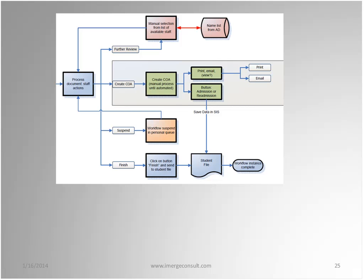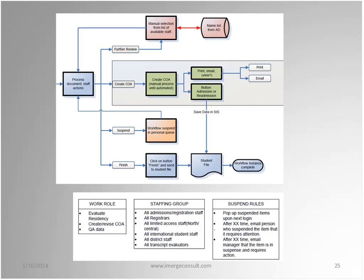One gotcha in workflow design is allowing work to get stuck in a black hole — work that enters a step but never escapes. Our suspend rules addressed this: suspended items pop up the next time the user logs in; after a set time with no action, the user gets an email; after more time passes, the manager gets an email saying an item is in suspense and requires action. This handles situations where staff are sick or away and don't come back for a few days.